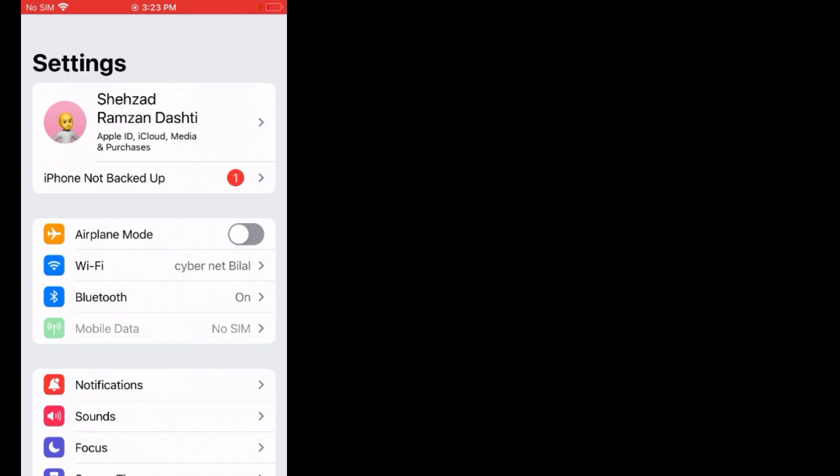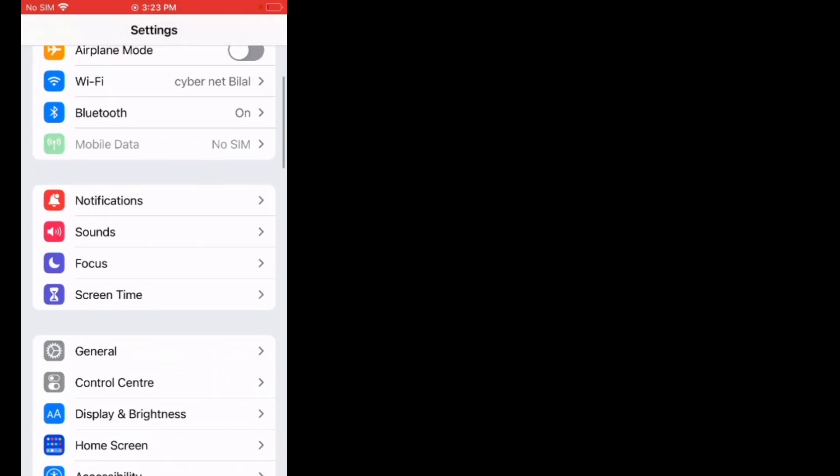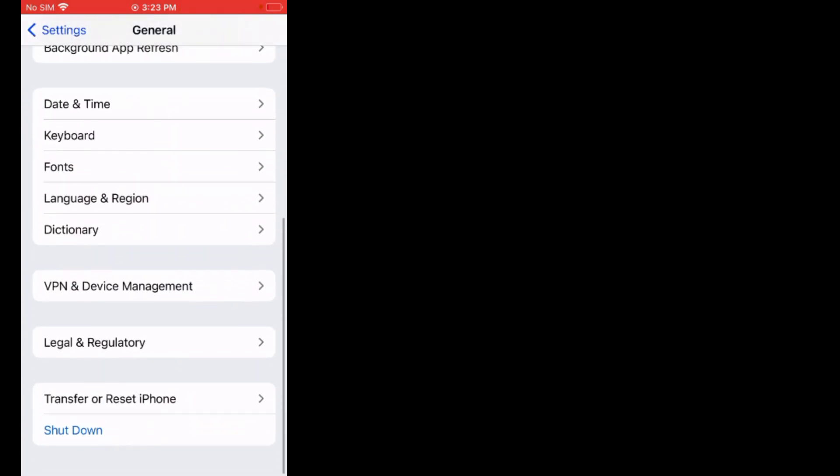Without wasting any time, let's start this video. Solution number one: restart your iPhone. Firstly, tap on Settings. Scroll up, tap on General, scroll up, tap on Shutdown.